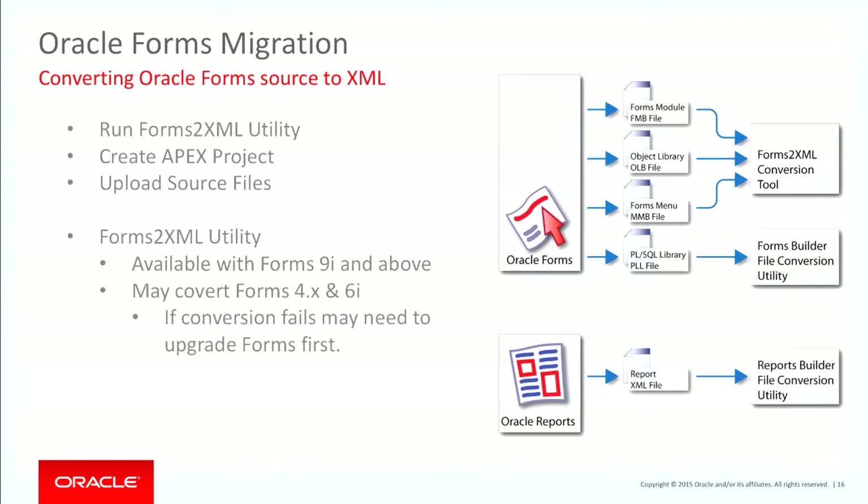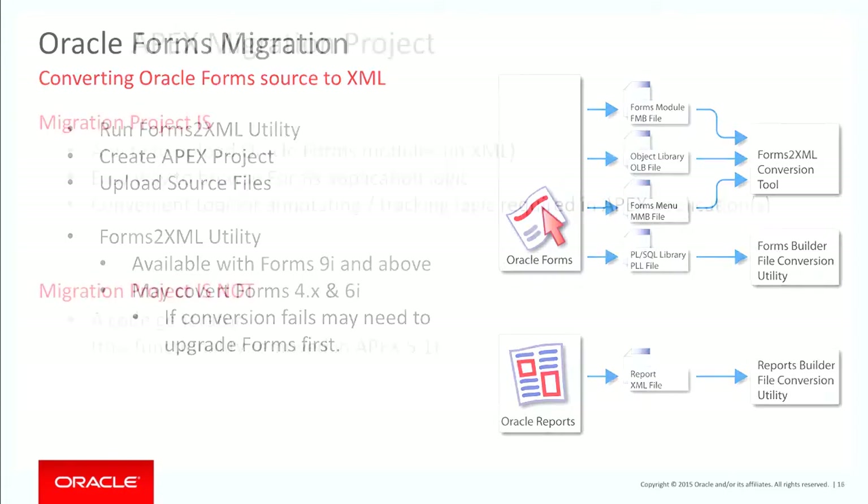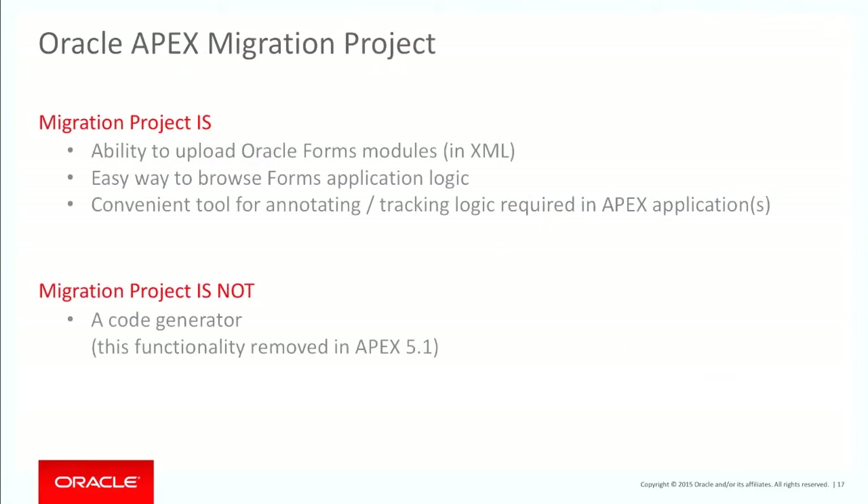So, Forms to XML: with 9i and above there's a utility that will take your FMBs, MMBs, OMBs, etc. and create XML files. Those XML files are what we need to load up into an Application Express migration project. With 4x and 6i, they may or may not work — if not, you're going to have to upgrade your Forms.